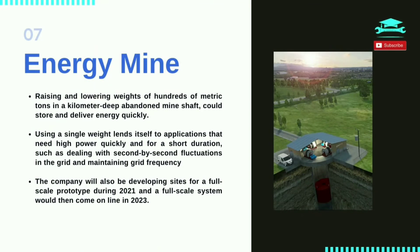Raising and lowering weights of hundreds of metric tons in a kilometer-deep abandoned mineshaft could store and deliver energy quickly. Using a single weight lends itself to applications that need high power quickly and for a short duration, such as dealing with second-by-second fluctuations in the grid and maintaining grid frequency. The company will also be developing sites for a full-scale prototype during 2021, with a full-scale system expected to come online in 2023.